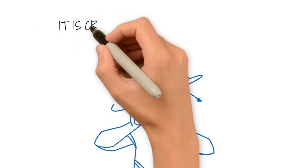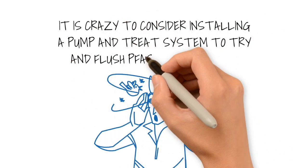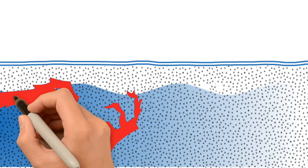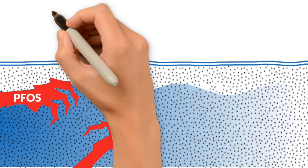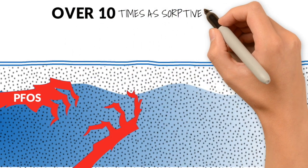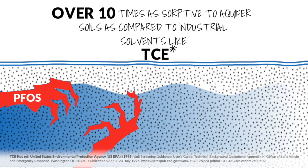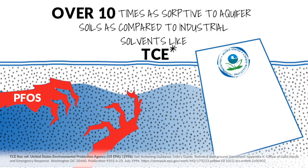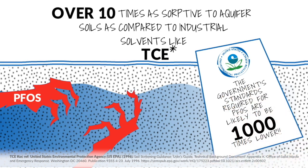With this past understanding, it is crazy to consider installing a pump and treat system to try and flush PFAS from an aquifer. Compounds like PFOS, one of the most common PFAS known, are over 10 times more absorptive to aquifer soils as compared to industrial solvents like TCE. And shockingly, the government standards required for PFOS are likely to be 1,000 times lower.